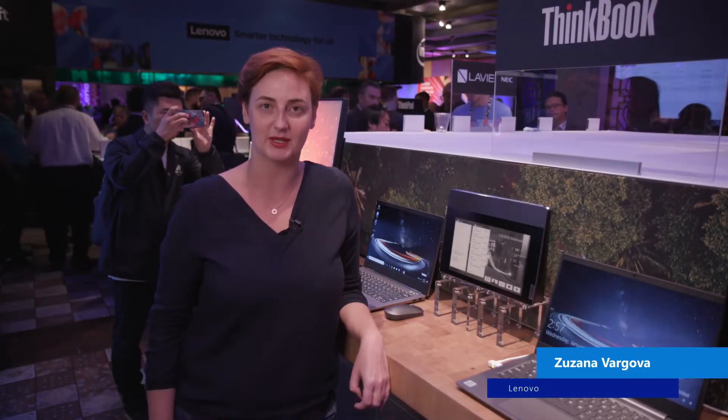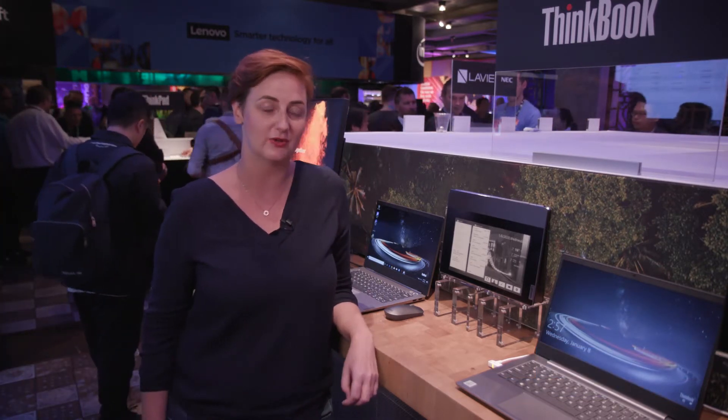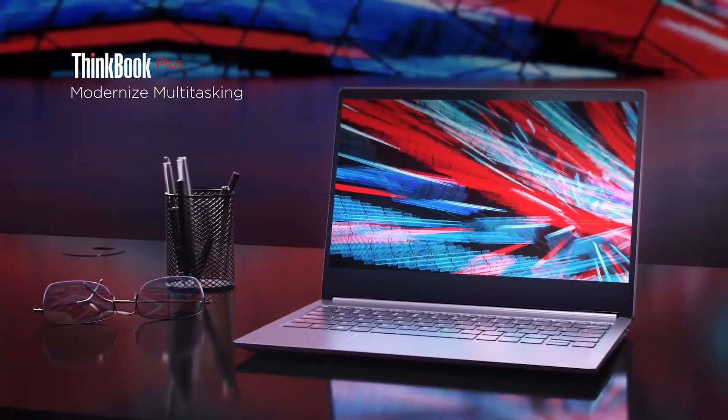Hi everyone, my name is Susanna Vargova. I'm the channel marketing manager for the SMB segment in Lenovo, and I'm here to talk about this very exciting new product that we just launched: the ThinkBook Plus.